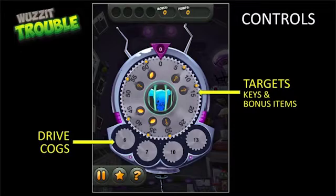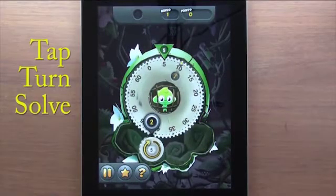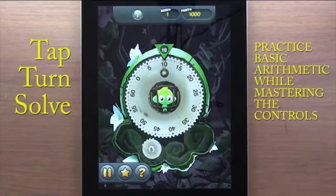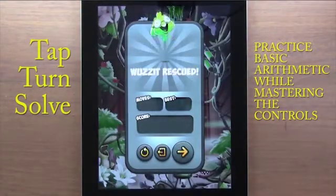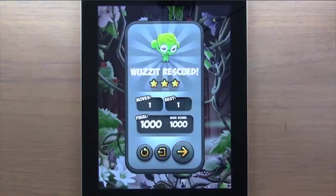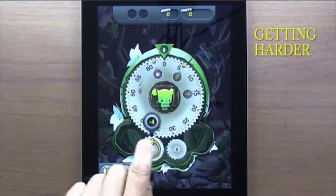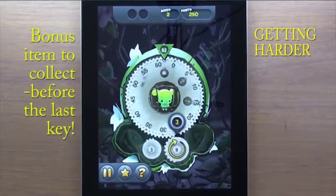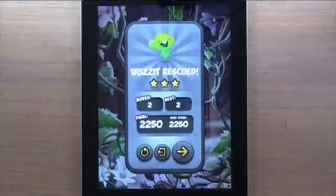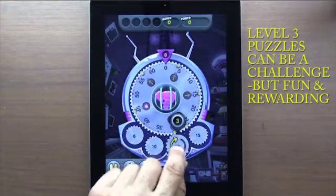So the first one we're going to look at is 'Was It Trouble?' I like this app as it's one that develops understanding of important mathematics — adding, subtracting, factors and multiples — at the same time as developing number flexibility, which we've learned is super important. The aim of the game is to free the little creature from jail by turning the cog to release the key. Then you get to use the same math to solve really challenging puzzles which will help develop those brain muscles.